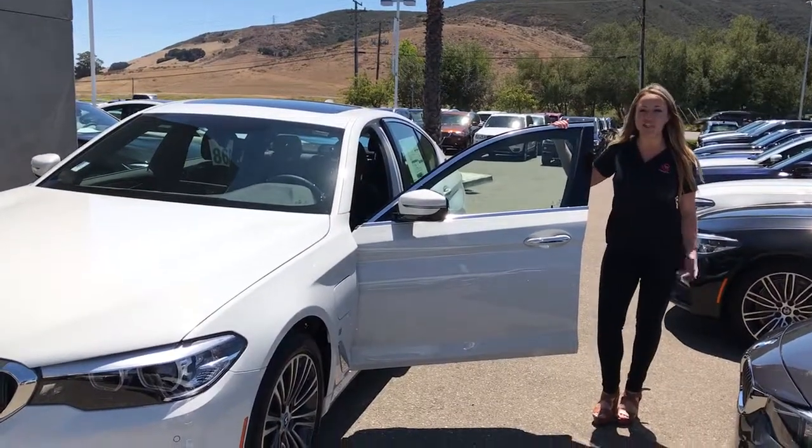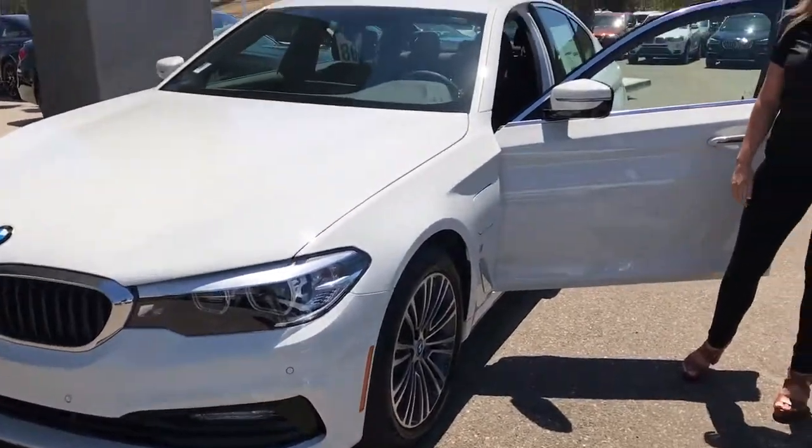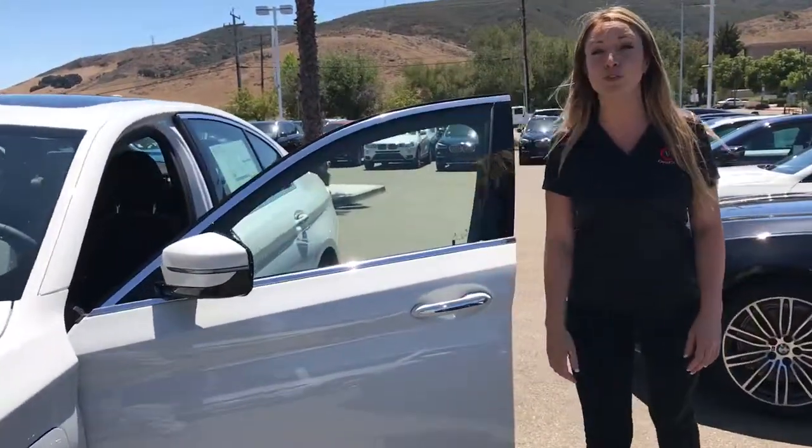Hi Andy, this is Shayla. I just wanted to show you what car you're actually checking out. This is the 530E. It's a 2018. It's really, really awesome.